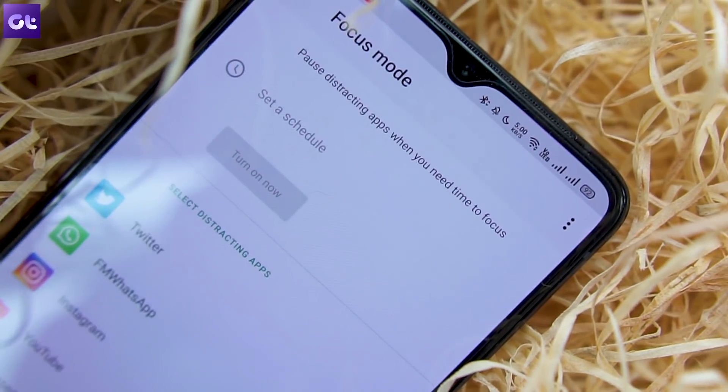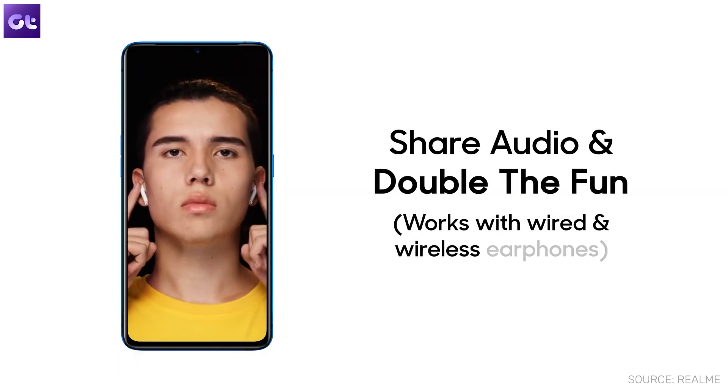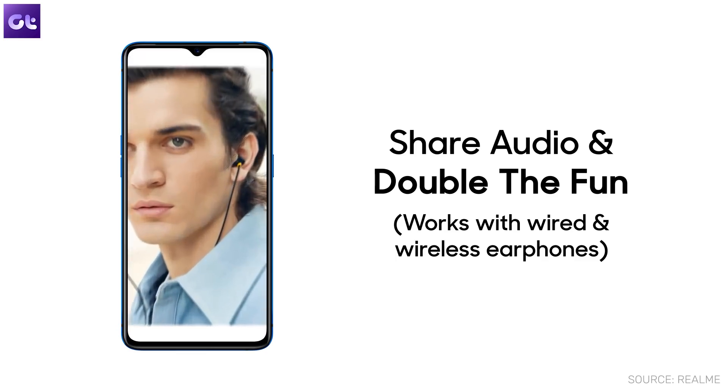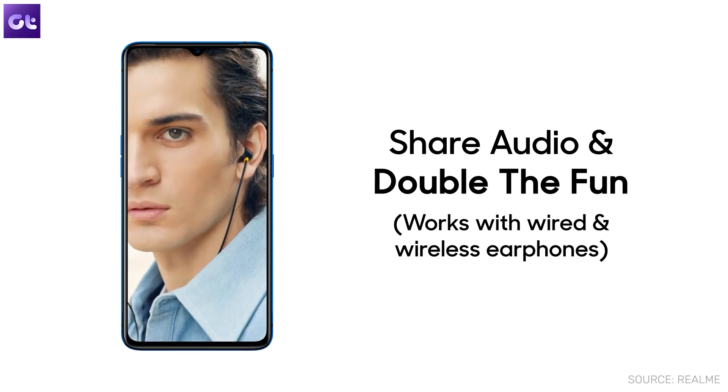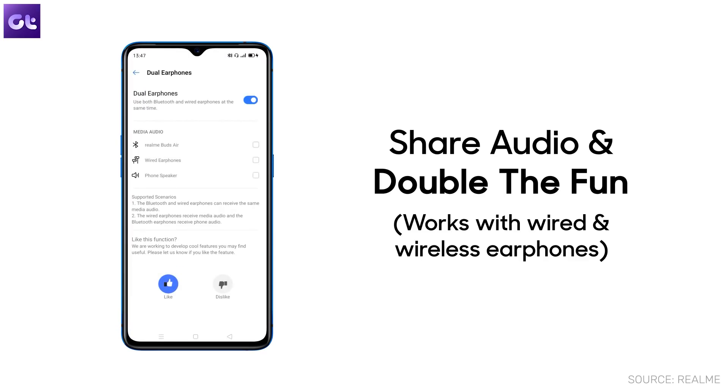There's one more feature I haven't covered — Dual Mode Music Share. The X2 Pro beta version doesn't have it yet, but users with the Realme XT or Realme 3 Pro who have already received the Realme UI update can find it inside the Realme Lab section. It allows you to play music on both a wired and a wireless headphone at the same time, which is especially useful when traveling with a friend.